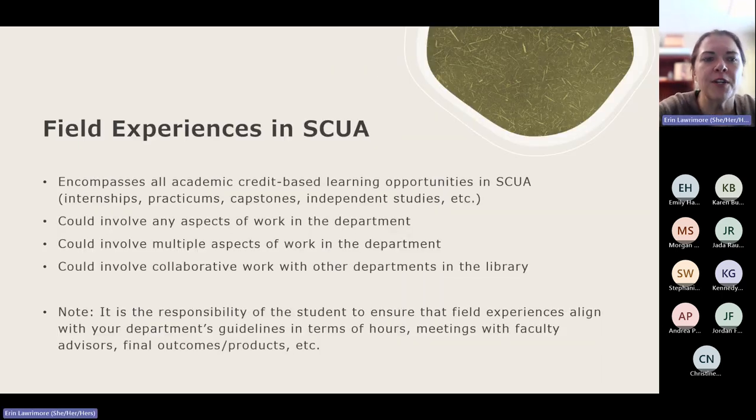Field experiences — I will be honest — is a term I made up. It encompasses all academic credit-based learning opportunities across campus and across departments. Depending on what department you're in and what kind of experience you're searching for, it may be called an internship, a practicum, a capstone, or an independent study. Regardless of what it's actually called by your department, consider it a field experience if it's for credit. This does not include volunteer work or paid hourly work in the department — this is academic credit-based learning opportunities only.